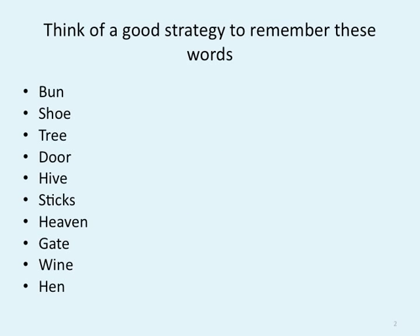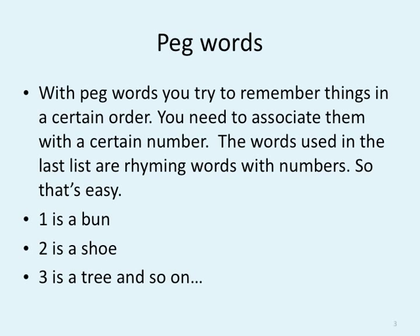Here's a list of words. I want you to think very carefully about what's the best way to remember these words. I'll give you 15 seconds to look over them. Come up with a good strategy, without writing them down. One way you can remember them is — hopefully some of you were doing this — is using peg words, or remembering things in a certain order. You need to associate them with a certain number.